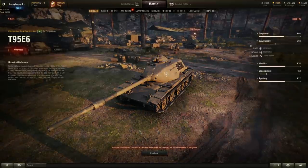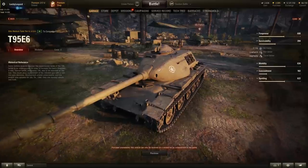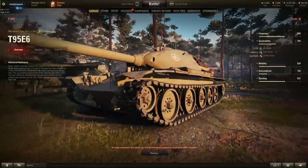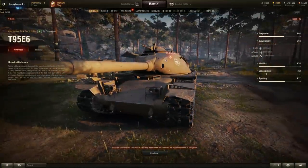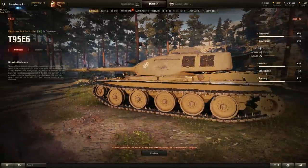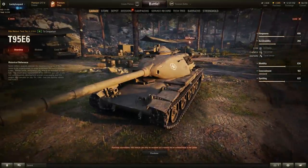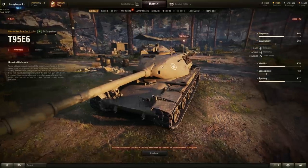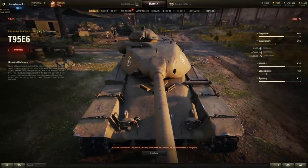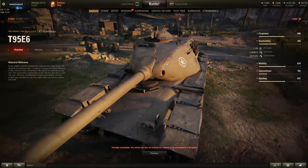Survivability: 2,150 hit points, slightly above average for a medium tank. It has 114mm of frontal hull armor with very good sloping — probably around 200mm effective on the upper plate, which is nice for a medium. The side armor is only 50mm and the rear is 19mm, so those are weak. The frontal turret armor is an insane 342mm, though it does have the classic American commander's cupola weak spot. The tank has 9 degrees of gun depression and can fight effectively on hills.